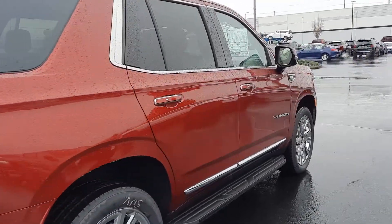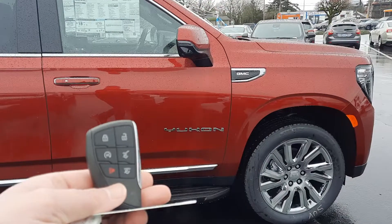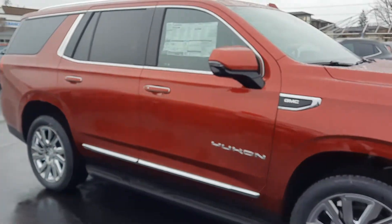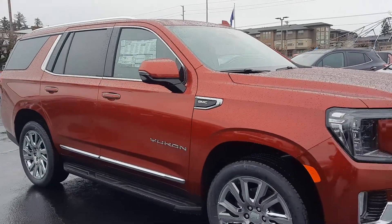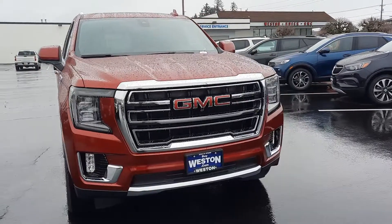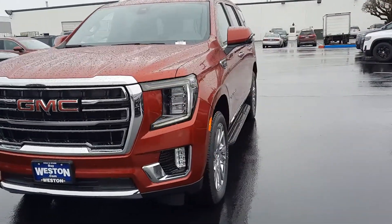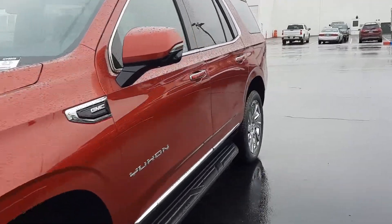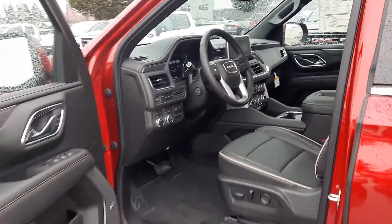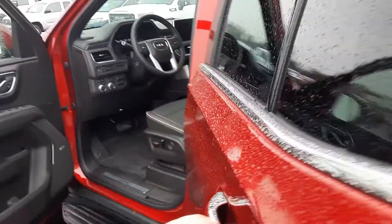Let's get to the inside. It does have remote start. Let's make sure it's locked. All right, let's get to that inside condition and features. The features in here and the fit and finish on these are just absolutely amazing. I'll open up the back door here.